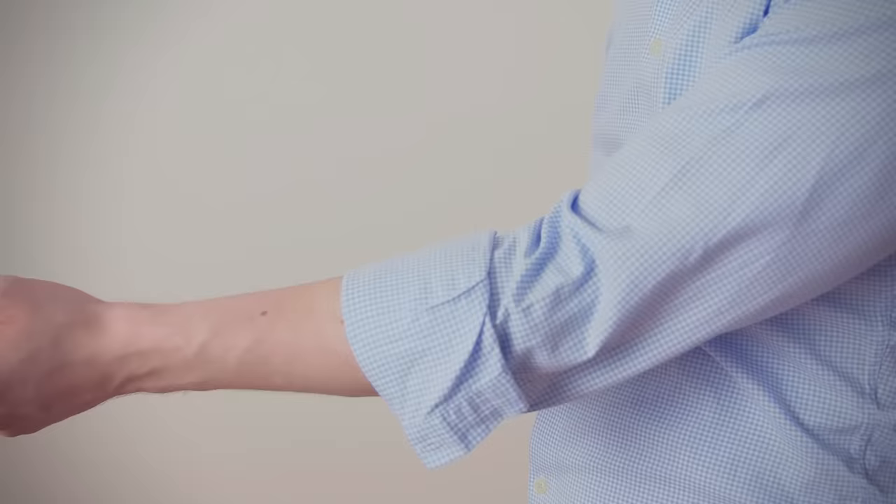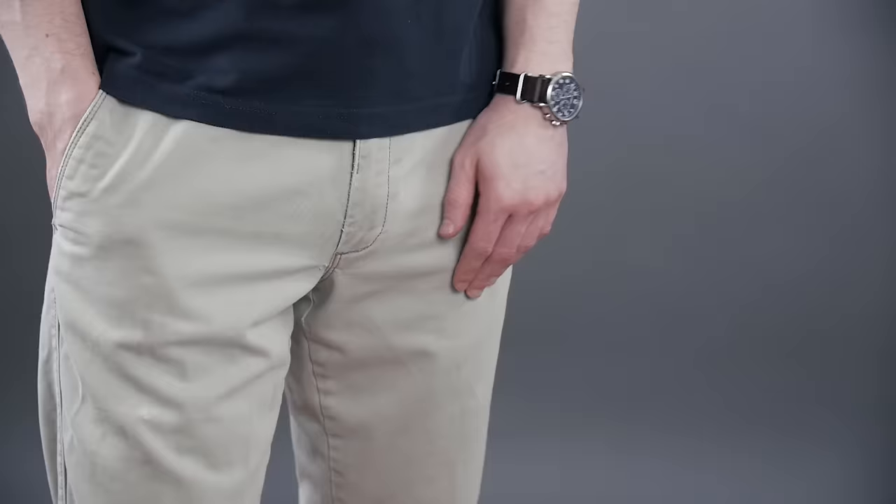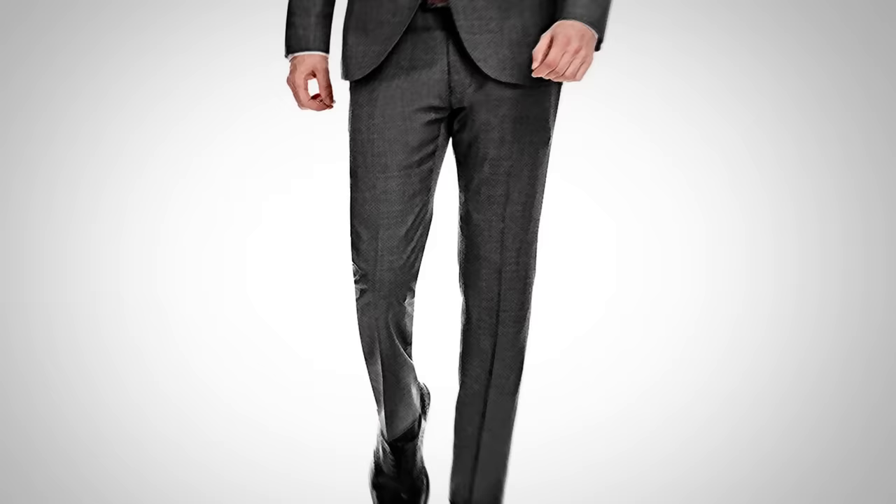Now let's talk about dressing the lower body. Shorts are very difficult to pull off for this body type — if you're going to the beach or pool, of course wear them, but otherwise look for an alternative. For jeans, trousers, and pants, you want the lines to go up and down. Avoid overly tapered cuts — that can unfortunately create a diamond shape. For the triangle body shape, the straight cut is going to be your friend.